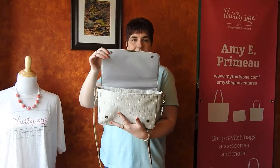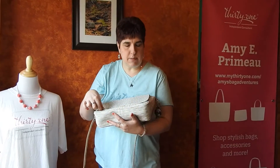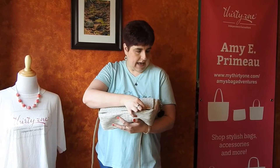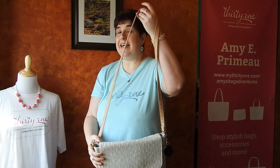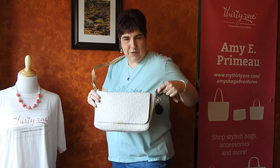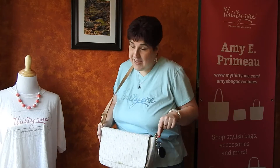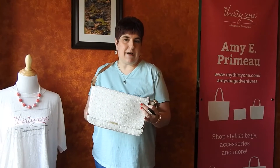The inside is lined, so it just has a nice finished look to the bag. I like the little accents and details — it does make it look a little bit more high end. It's a great size, I think, for anybody really. So this is our day-by-day crossbody. If you have any questions or would like help ordering one for yourself, please just let me know. Thank you for watching. Bye bye.